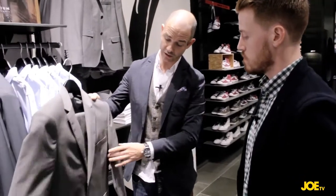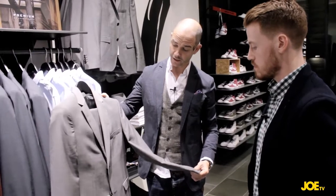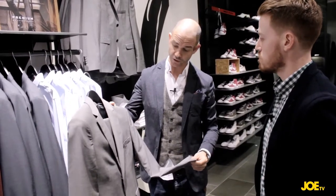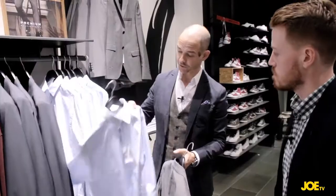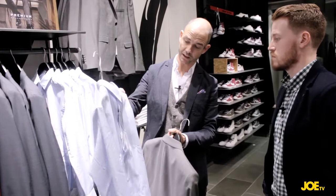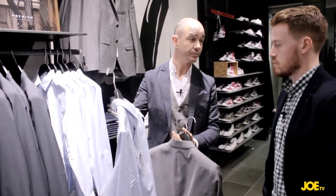It's retailing at €220. It's 100% wool, so it's a really good quality, breathable fabric. And we can couple it up with this really nice Oxford ETI handle shirt, which can look really smart.